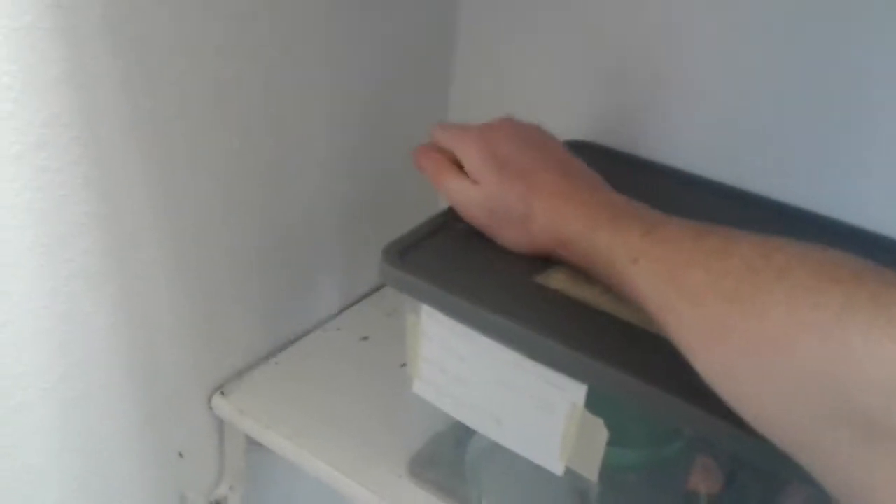Up here I have two tubs — they're empty right now. I was going to be getting two more snakes and they were going to be going in there, but that's probably not going to happen for quite a while now.